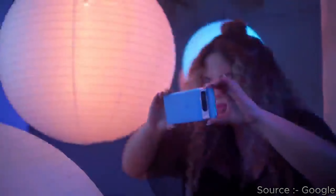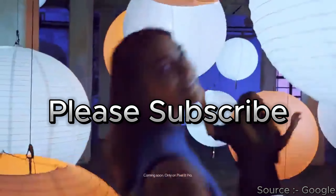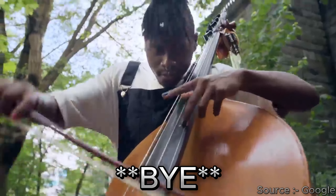Thanks for watching the video, and please consider subscribing to our channel for future updates and reviews. Bye, and may God bless all of you.